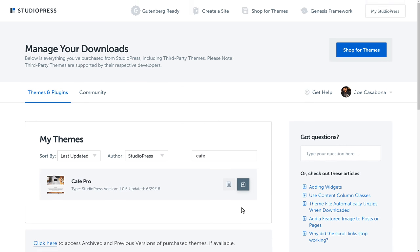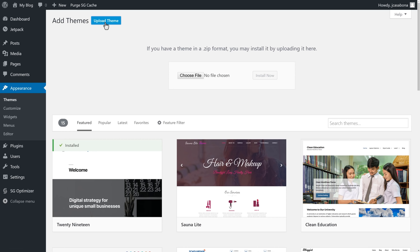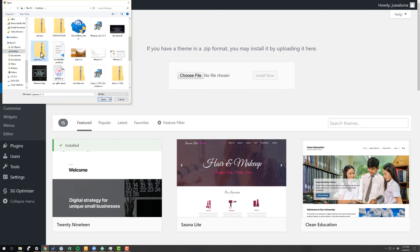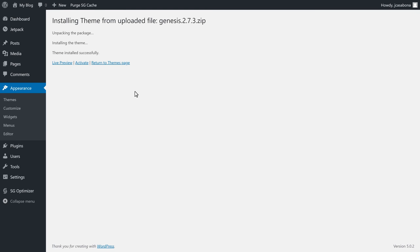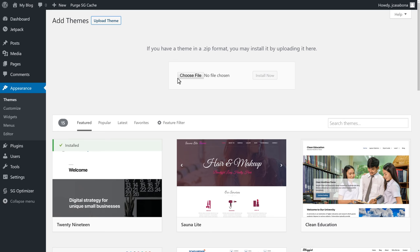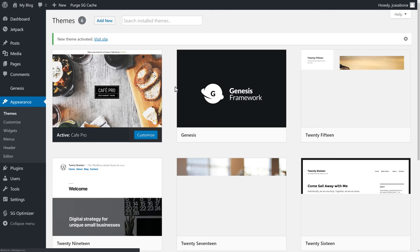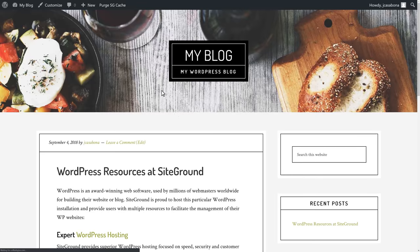Once the themes are downloaded, we'll go back to our WordPress website and under Appearance, Themes, choose Upload Theme. We'll upload the Genesis theme first and click Install Now. Then we'll click Add New again, Upload Theme, and upload the Cafe Pro theme. The Cafe Pro theme relies on Genesis to work — this is checked during the installation process, and you can see WordPress verifying that Genesis is installed. With that, we'll click Activate. If we visit our site now, we'll see a brand new theme.